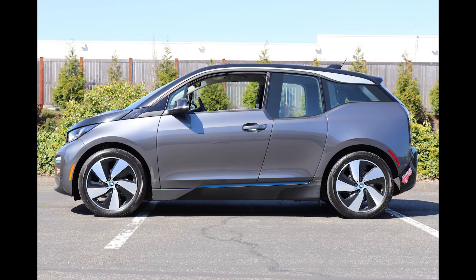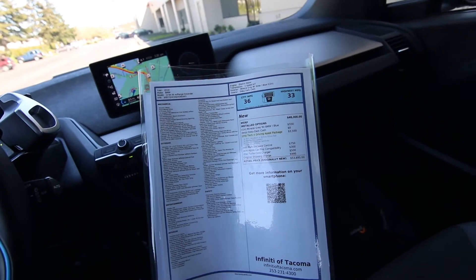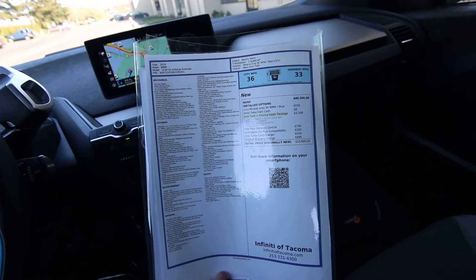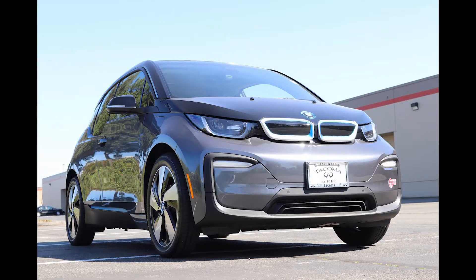This thing isn't built cheap either. BMW was very innovative in developing the i3 — it's not a gasoline car retrofitted to be an electric car. This thing was designed from the ground up to be an electric car, and that makes it a much better electric car in execution.